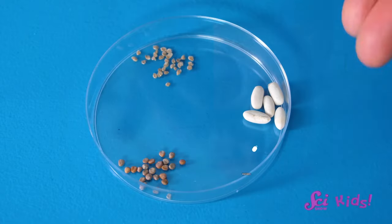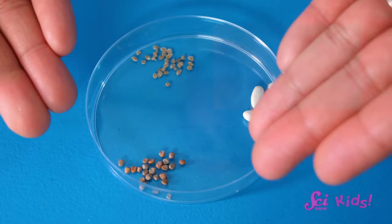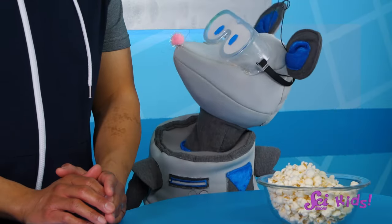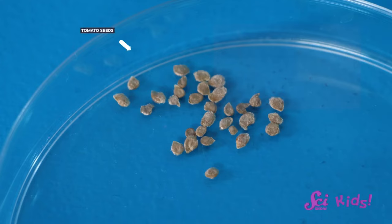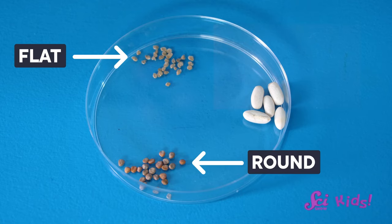But we can find clues in how the seed looks. These are bean seeds — see how they are big and shiny? And these are radish seeds; they are really tiny and round. Those are tomato seeds. They are also tiny, but notice how their shape is more flat compared to the radish seeds.